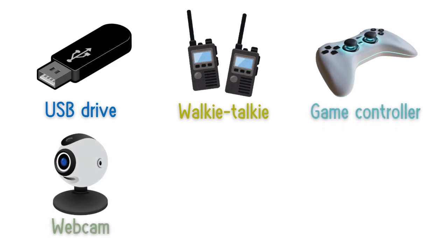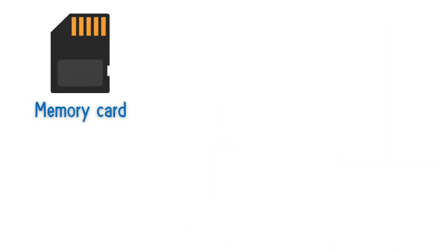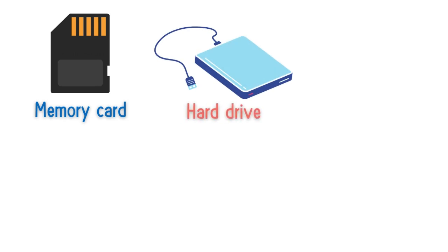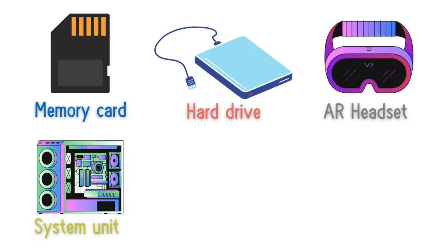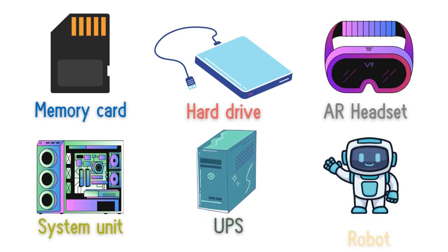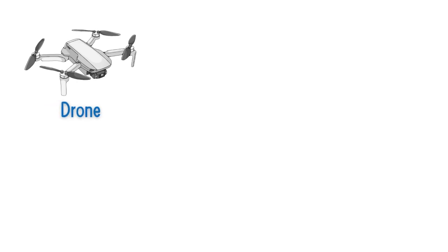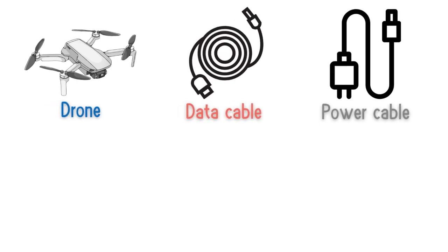Webcam, ceiling light, MP3 player, memory card, hard drive, AR headset, system unit, robot, drone, data cable, power cable.